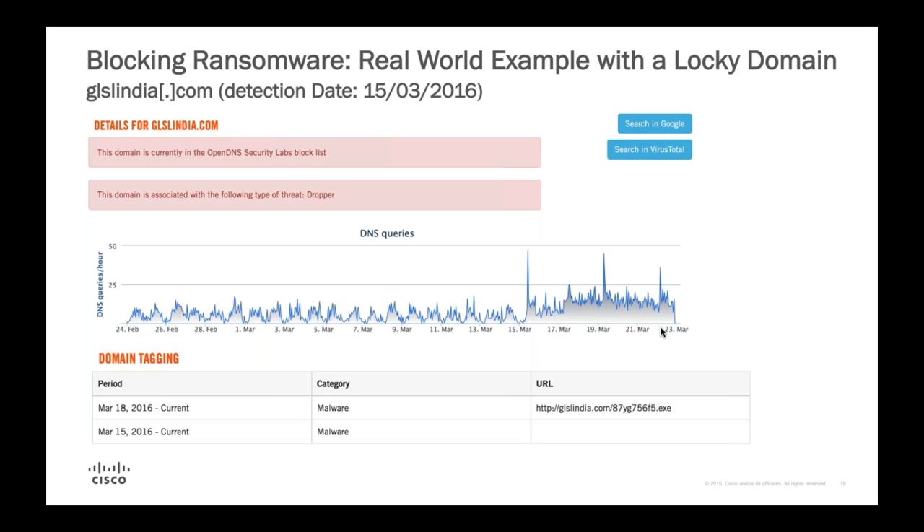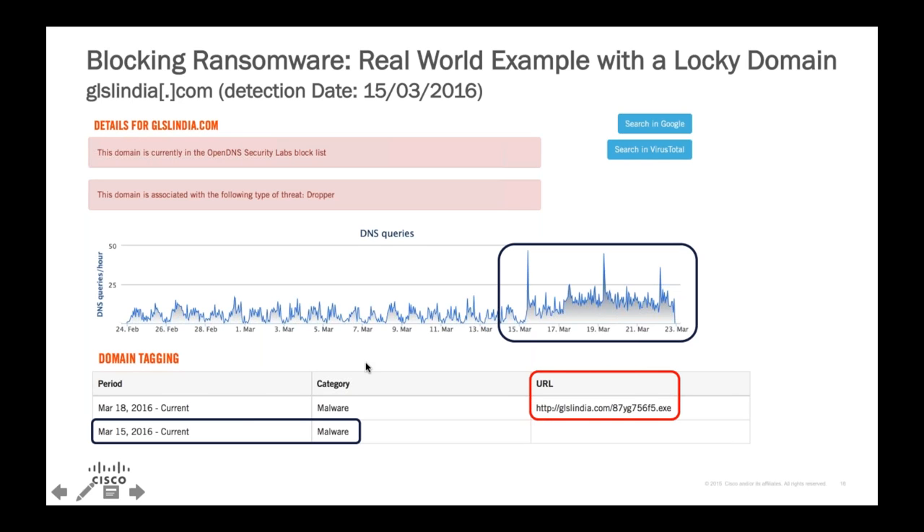Let's look at a real-world example. This is a domain associated with the Locky ransomware. We first categorized this on March 15th, 2016. What you're seeing here is a graph of traffic toward this domain in Cisco Umbrella Investigate - a tool that's essentially a window into our intelligence, giving you all the data we have about any domain, IP, or malware hash in a single pane of glass. This is an exploit kit domain that was distributing the Locky ransomware. There's not much activity, then a sudden spike on the 15th - the beginning of a new campaign. You'll notice this is exactly when we blocked it.